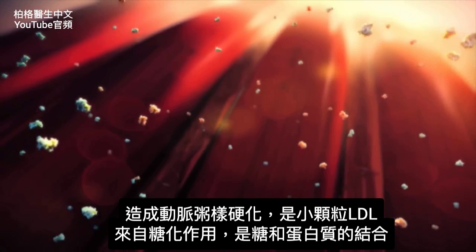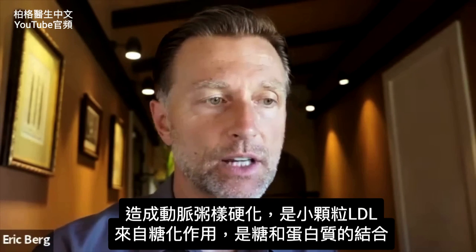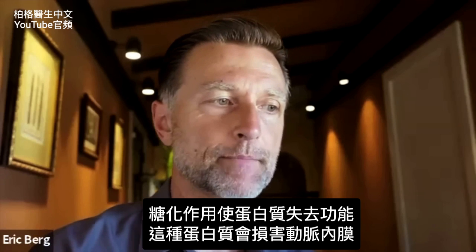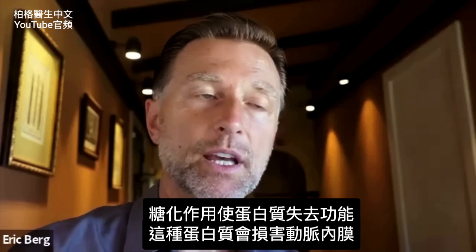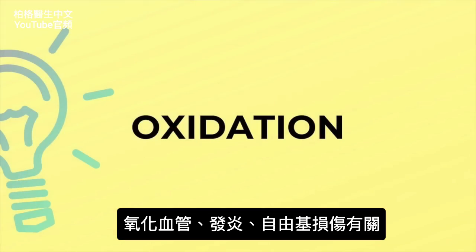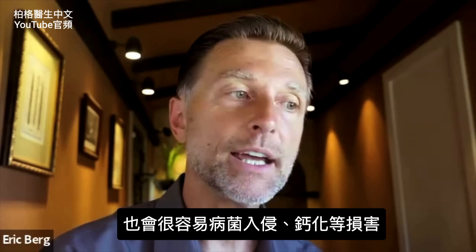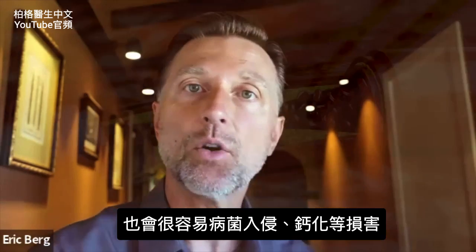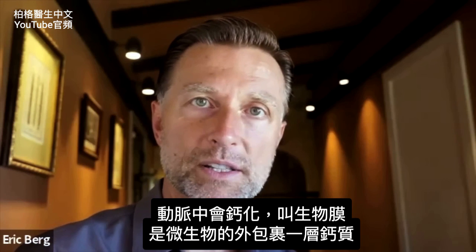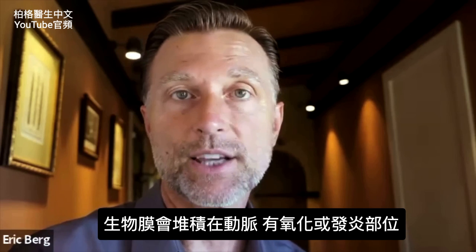Atherogenic LDL is the small dense version. It's the one involved in glycation — where a sugar meshes with a protein, rendering it non-functional — creating problems with the proteins lining your arteries. This type is also involved in oxidation, which relates to inflammation and free radical damage, creating a perfect storm for the invasion of microbes, biofilms, and plaquing. In arterial plaquing, you also have biofilms — microorganisms in calcium shells — that accumulate on rough artery edges caused by oxidation or inflammation.